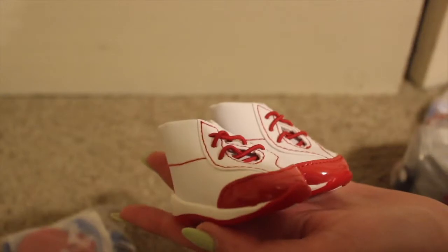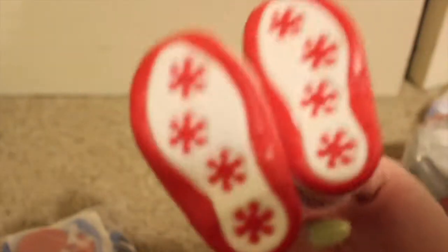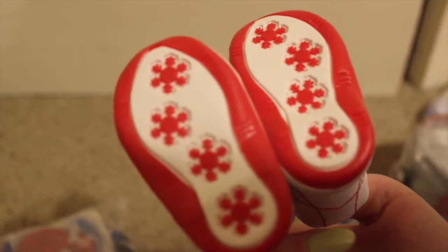And here are the boots — these are adorable. I've never seen American Girl snowboard boots before, so I don't know what to compare them to, but these are so cute. Oh my gosh, and these are snowflakes on the bottom — that's adorable.